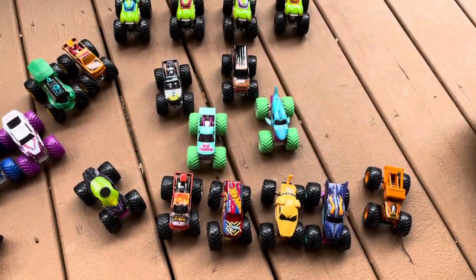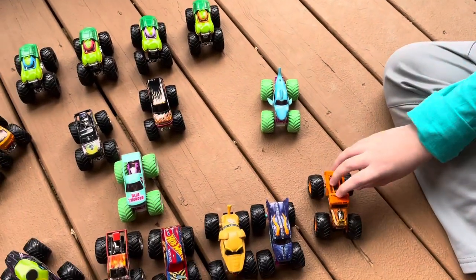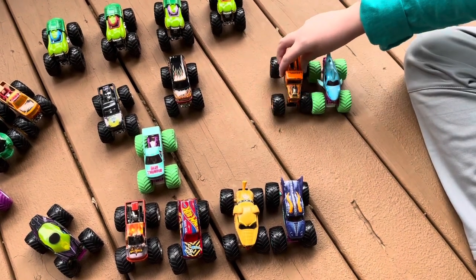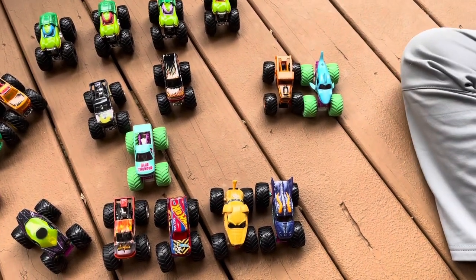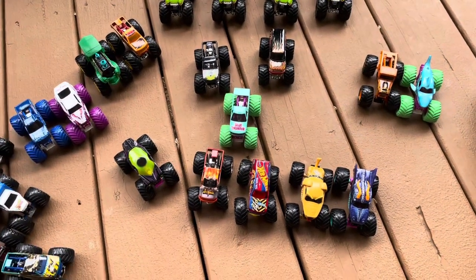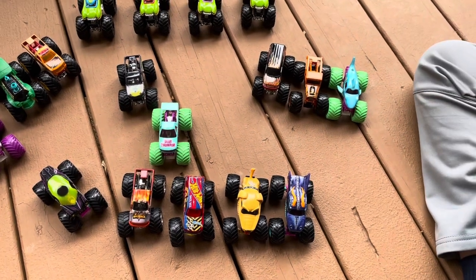How about you, Liam? This is definitely hard. Well, I'm going to go with the Neon Megalodon. I'll probably go with the Bog Hog as well — it's a cool truck. And my third, this is hard, but I'm going to go with Nightmare Express. I really like how the colors look.